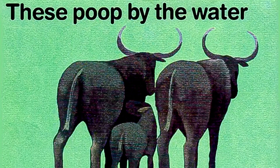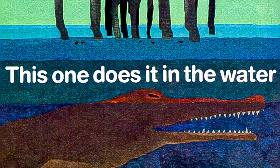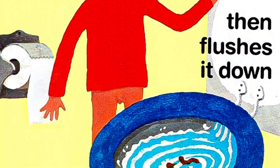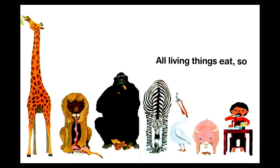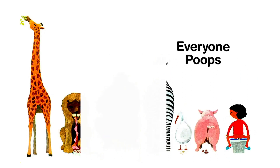These poop by the water; this one does it in the water. He wipes himself with paper, then flushes it down. All living things eat, so everyone poops. Everyone poops.